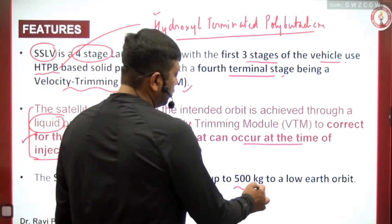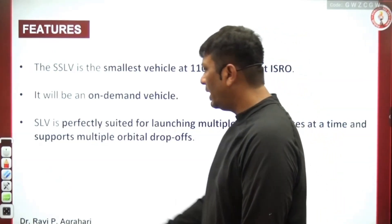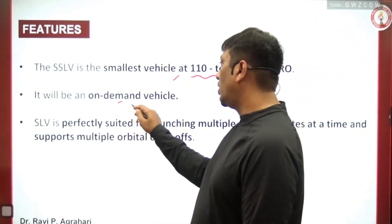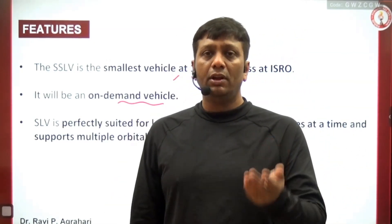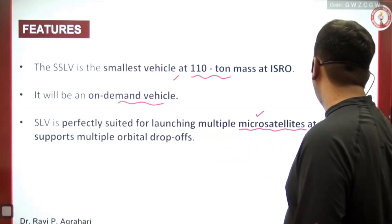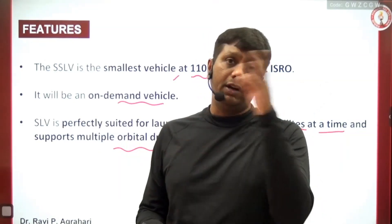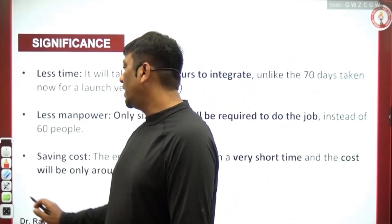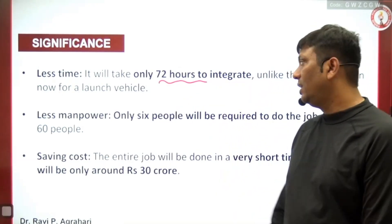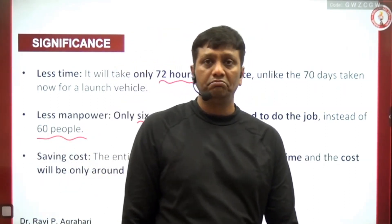The capacity of SSLV is from a few kilograms up to 500 kilograms of satellite payload. It has an overall mass of around 100 tons. It is an on-demand vehicle — it can be made ready in just a few days. It is perfectly suited for launching multiple micro-satellites at a time and supports multiple orbital drop-offs. Remarkably, it can be made ready to launch in 72 hours, and only six people are needed compared to 60 people involved in PSLV development.